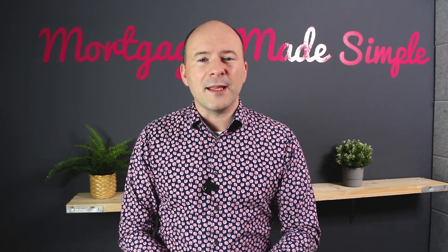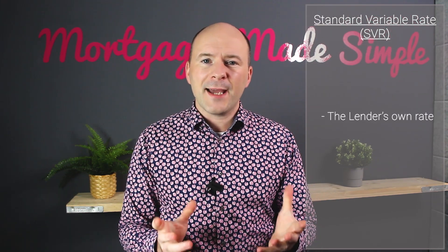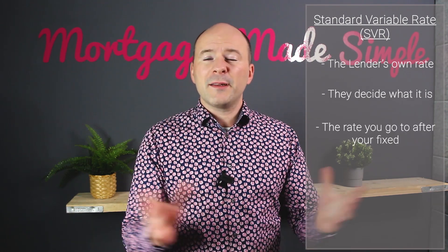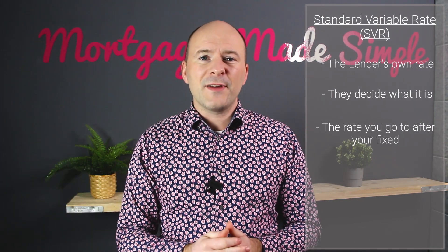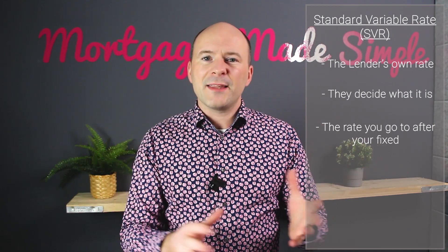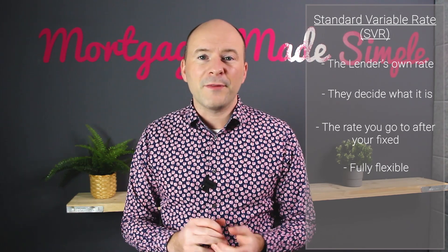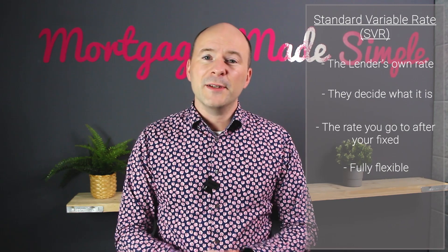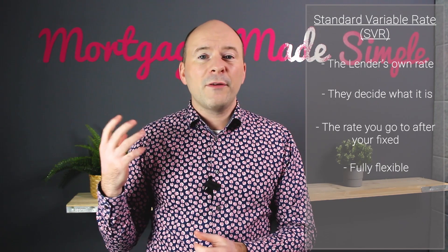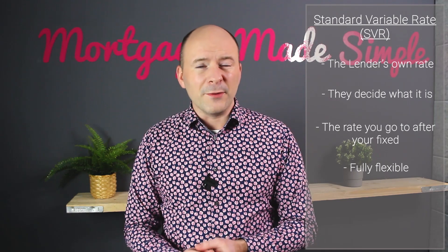Let's think about the alternatives. The first one is an SVR - standard variable rate. Each lender has their own variable rate. It's the rate that you go on to after your fixed rate ends. So if you don't do anything with your mortgage at all and just let it lapse onto the lender's variable rate, that's what it is. The lender decides if it goes up or down and how much it is - they set their own rate. It's loosely linked to the Bank of England, but it doesn't have to be. They could put it up or down whenever they want. It is usually higher than the equivalent fixed rate.